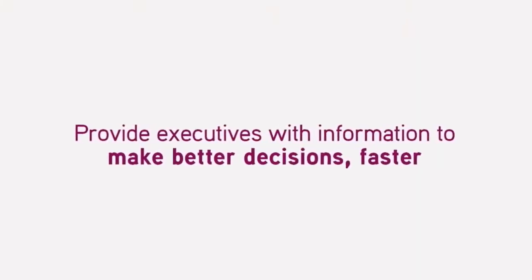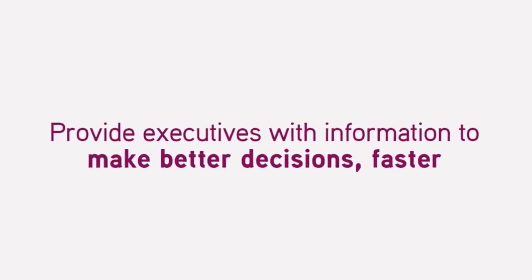Since implementing Intact, we have already been able to show our executives the power of the information that they now have at their hands. They can make decisions a lot quicker and they know what they're looking at. They can actually get to the information right away.